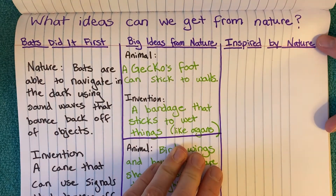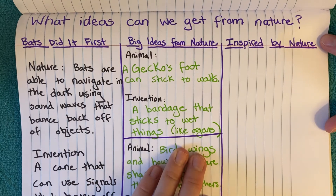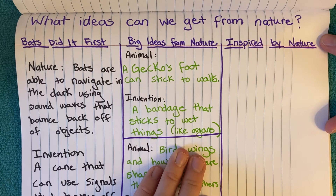Today, I asked you to read pages two through six of Inspired by Nature. It's a chapter book about different animals that inspired creations, inventions.